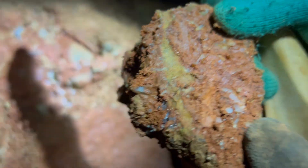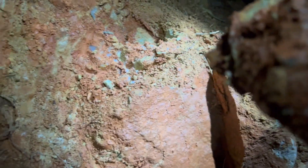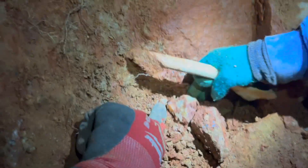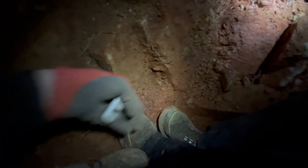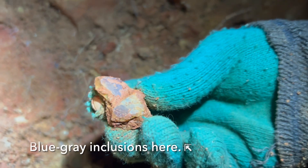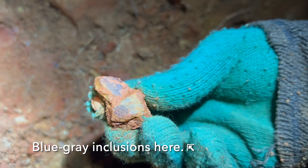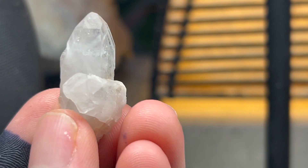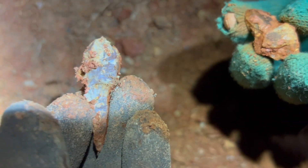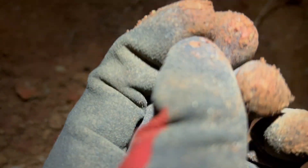We're seeing this really coarse crystalline texture, and we have an idea that this may be getting bigger going down — and also if it gets bigger, going this way. And Megan just found a scepter, like the first actual scepter. It's so pretty.